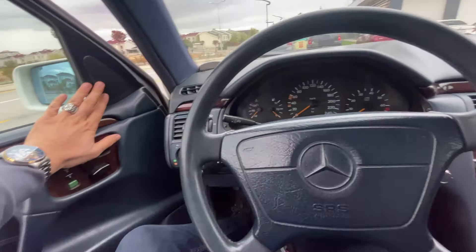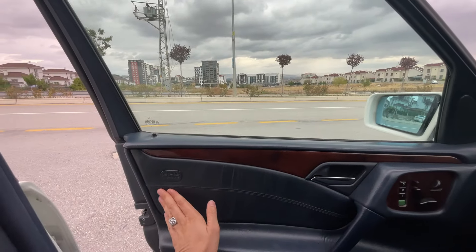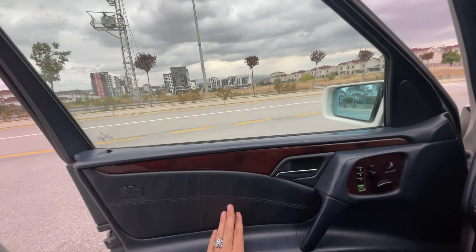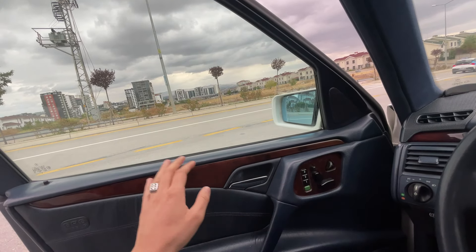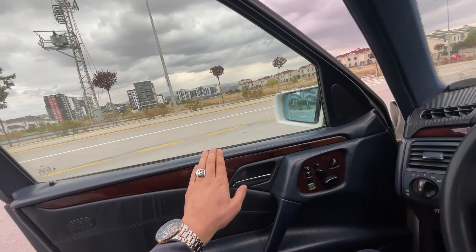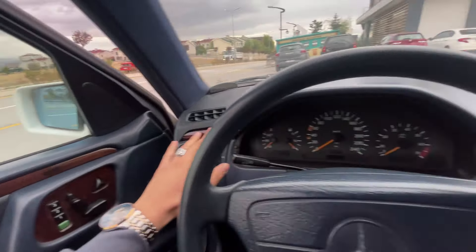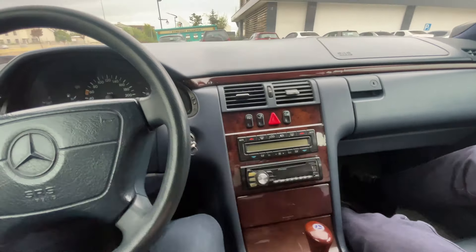Derinlik de var, yükseklik de var. Şurada kapı tweeter'ını görürsünüz. Burada airbag'leri görürsünüz. Bu araçların deri döşemesi çok kalitelidir, hissiyatı çok iyidir. Mercedes'in eski araçlarına bindiğinizde o kokuyu alırsınız — deri döşeme ve maonun. Hem kapılarda hem göğüste bu şekilde bir maon kaplamayı görürsünüz.